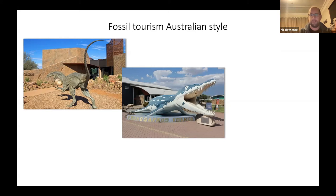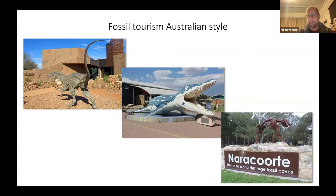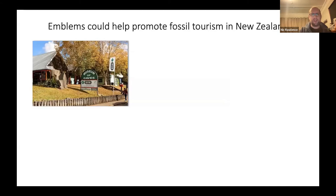In South Australia there are Naracoorte Caves — a World Heritage Site with lots of caves, a really cool paleontological story, tours, and displays including Thylacoleo marsupial lion skeletons down in the caves. There's a real chance to do something like this in New Zealand — utilizing what we've already got and building on existing fossil tourism through an emblem campaign.